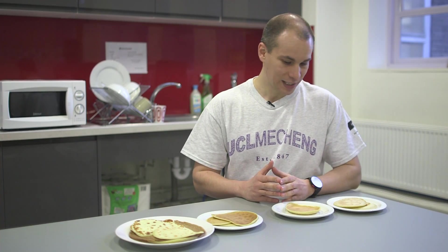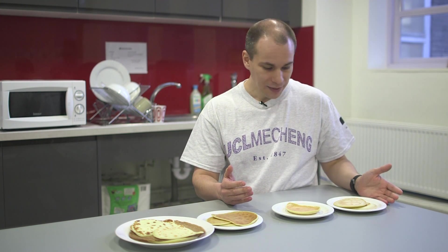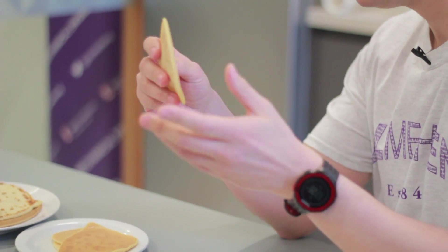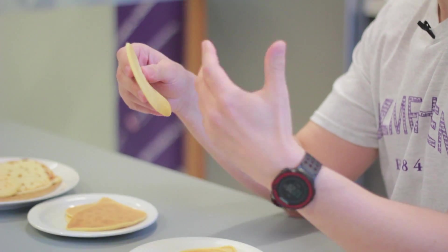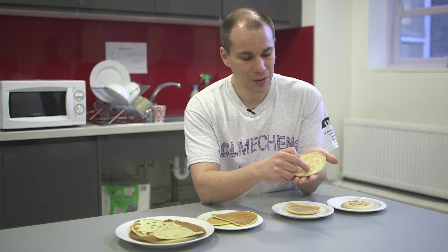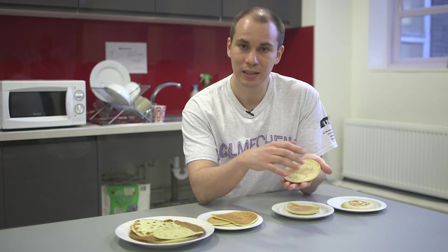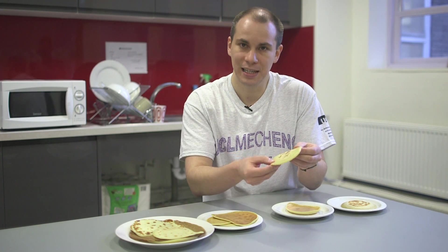We are back in the kitchen with all the pancakes that we cooked today. As you can see, they have different textures. This is the first pancake that we cooked — you remember, the mixture was quite thick. We have as much flour as liquid. We can see here the formation of craters. That was the vapor being trapped below the batter because the batter is too thick, lifting it unevenly.